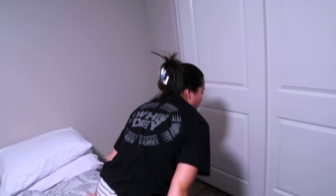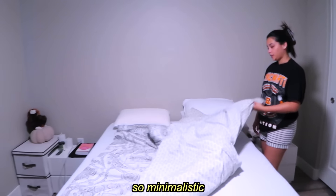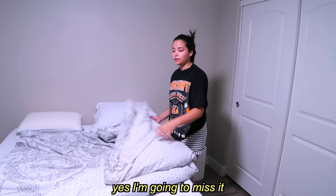It's time for Micah to get out of her room so we can clear everything out and start putting everything together. Micah says she'll miss her room looking so minimalistic and simple.